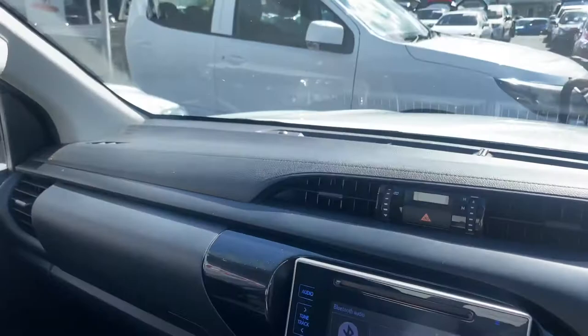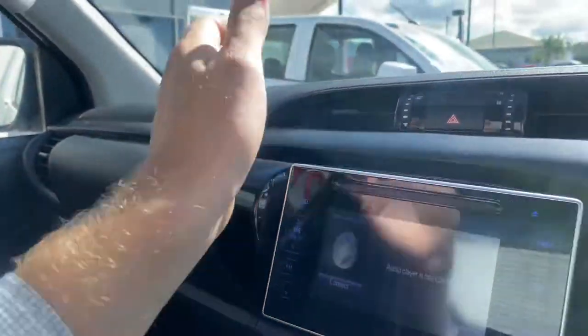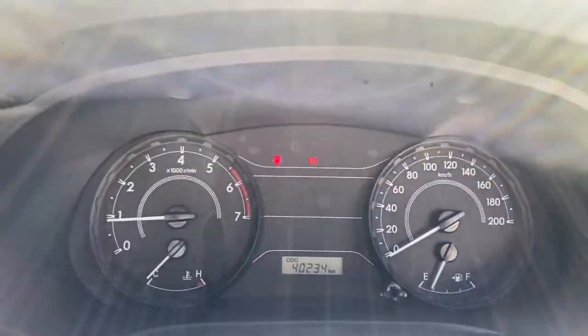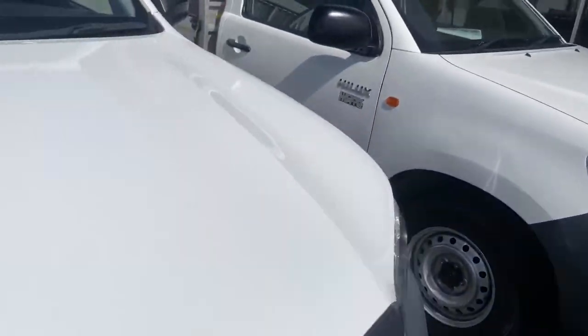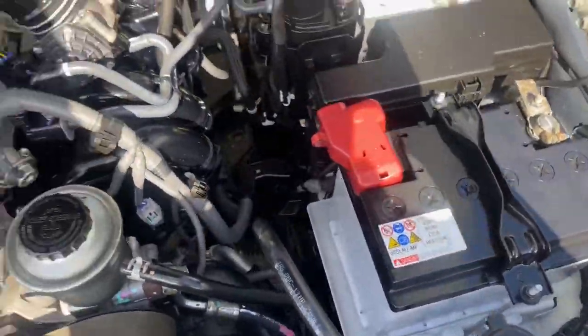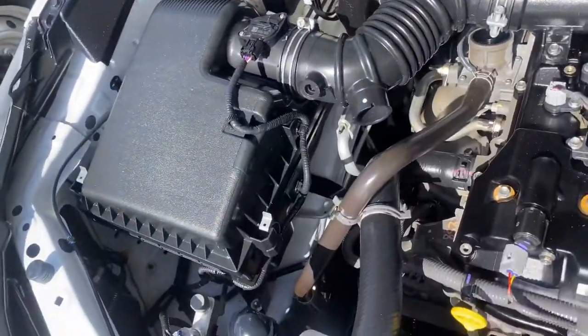As you can see, interior wise it looks really nice and clean. Just showing you a bit of the headlining as well — very nice and tidy. Glove box, another compartment there. Other than that, looking very good — very impressed with the condition of it. I'll just pop the bonnet to show you the engine and underneath as well, to show you a bit about how it was treated condition wise. As you can see, looking very nice and tidy — really good condition.